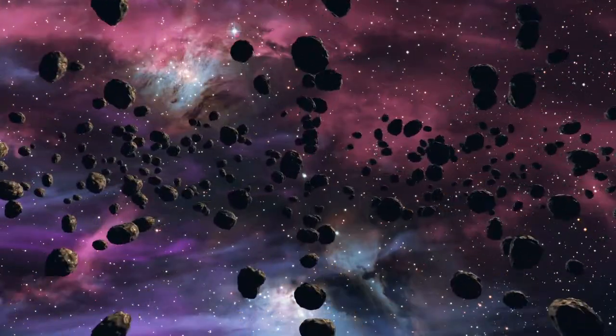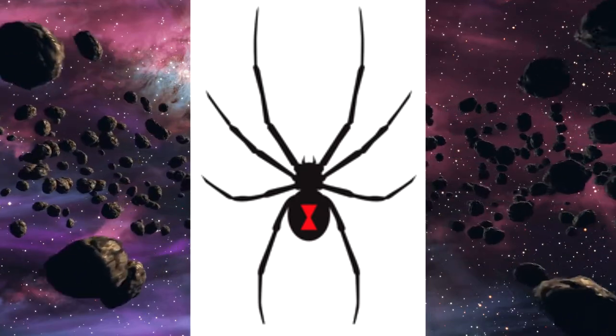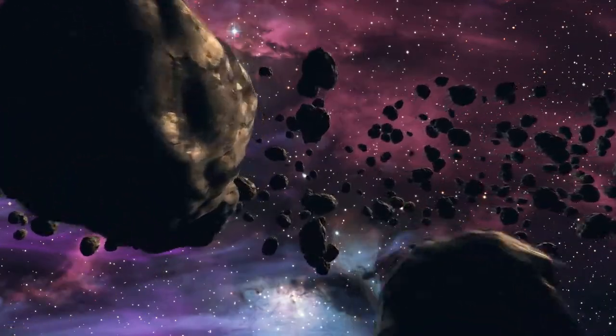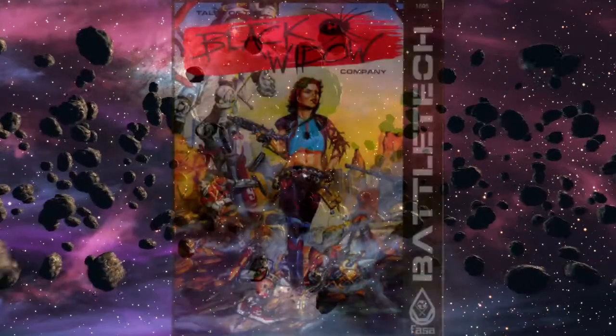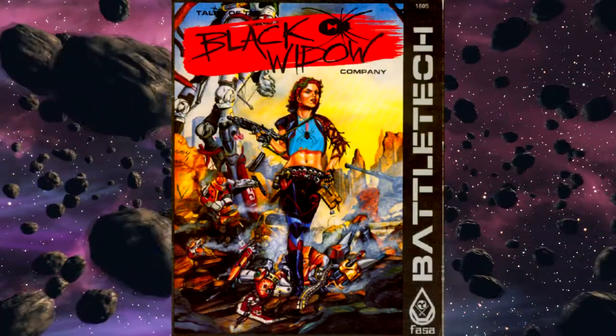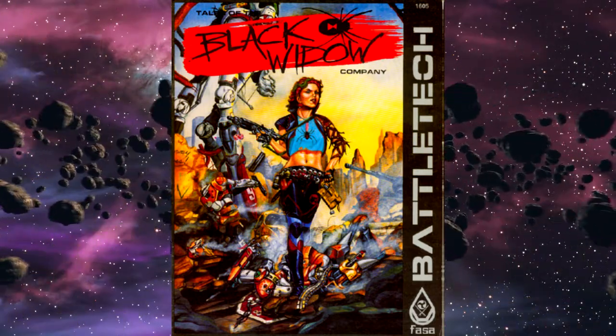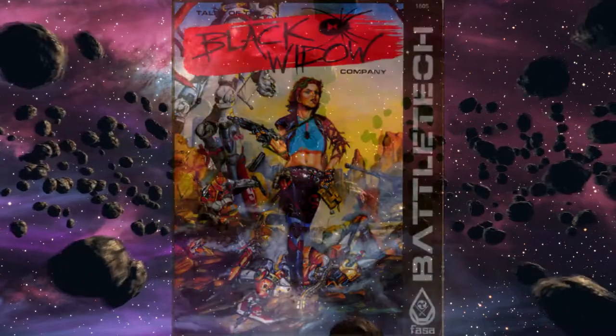The focus of this particular item is the Black Widow Company of the Wolf Dragoon's mercenary unit and its leader — the Queen of Spades, the First Lady of Death, the Black Widow, Natasha Kerensky. No relation to the Marvel Black Widow. She is the first character to be given artwork as well as the beginnings of a backstory within the universe. To say she is iconic to the franchise would be an understatement.